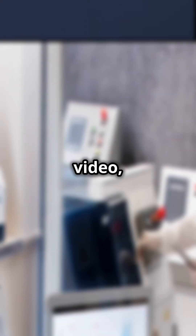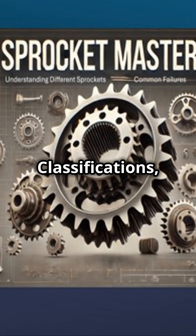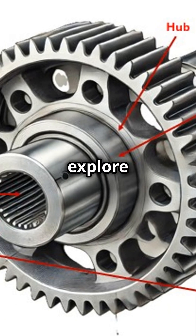Join us in our next video, Sprocket Mastery: Classifications, Parts, Purposes, and Common Failures, where we explore the secrets behind smooth operations. Follow us.